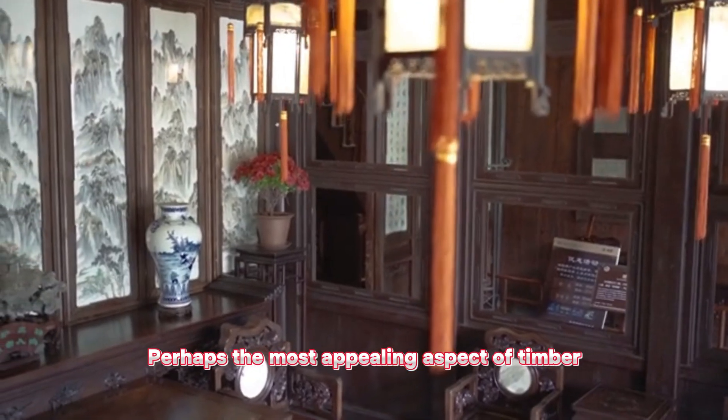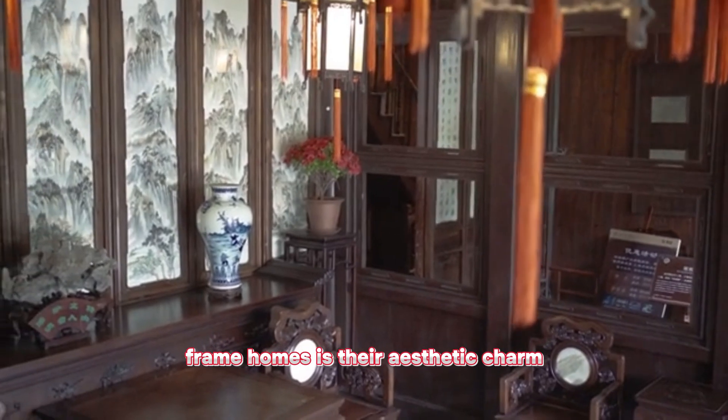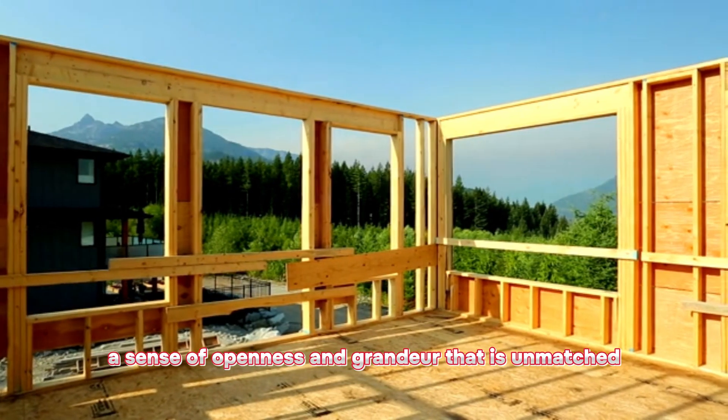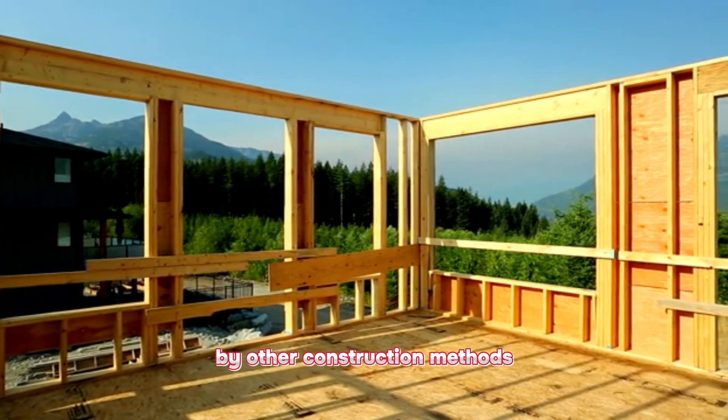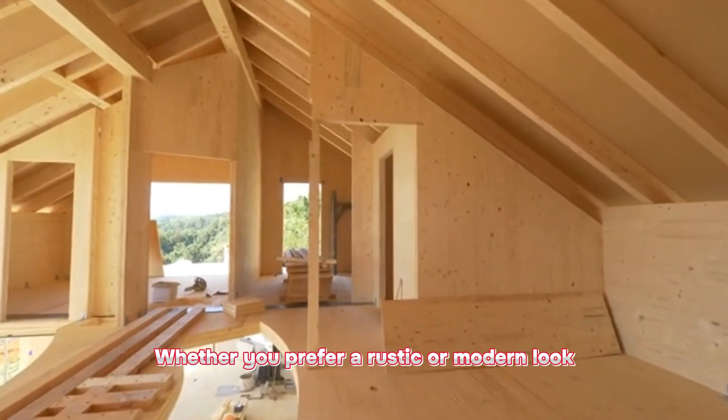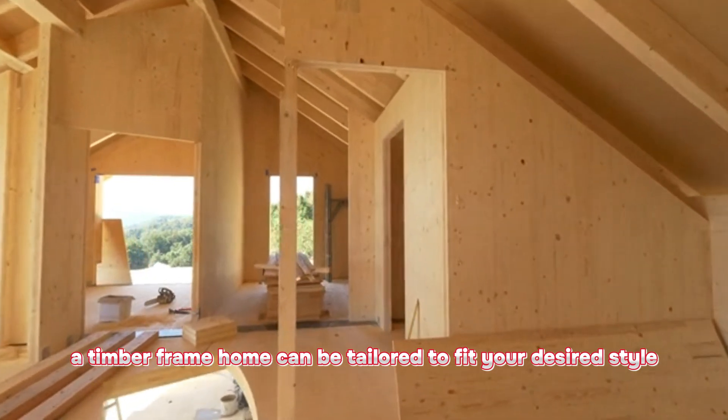Perhaps the most appealing aspect of timber frame homes is their aesthetic charm. The exposed beams and trusses create a sense of openness and grandeur that is unmatched by other construction methods. Whether you prefer a rustic or modern look, a timber frame home can be tailored to fit your desired style.